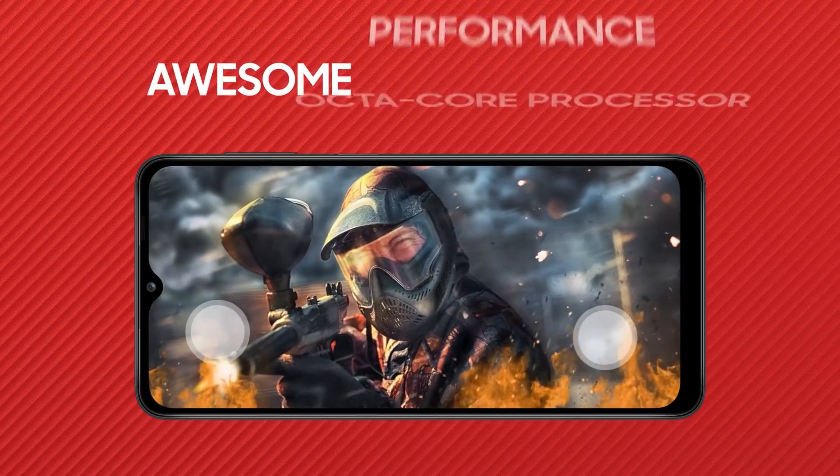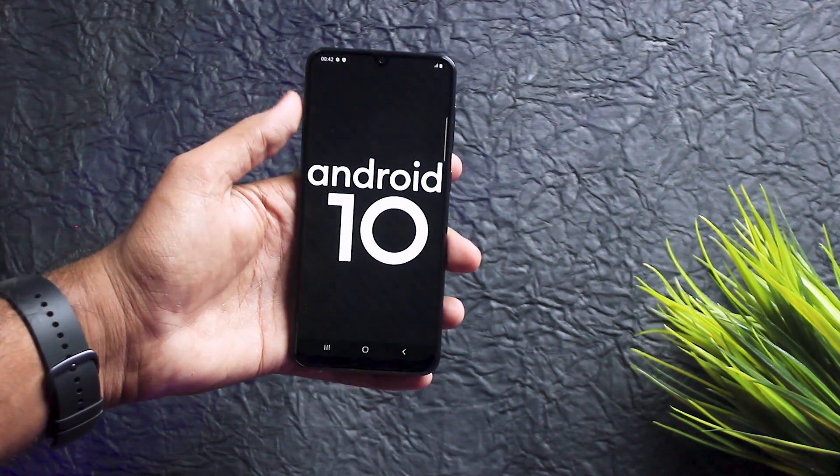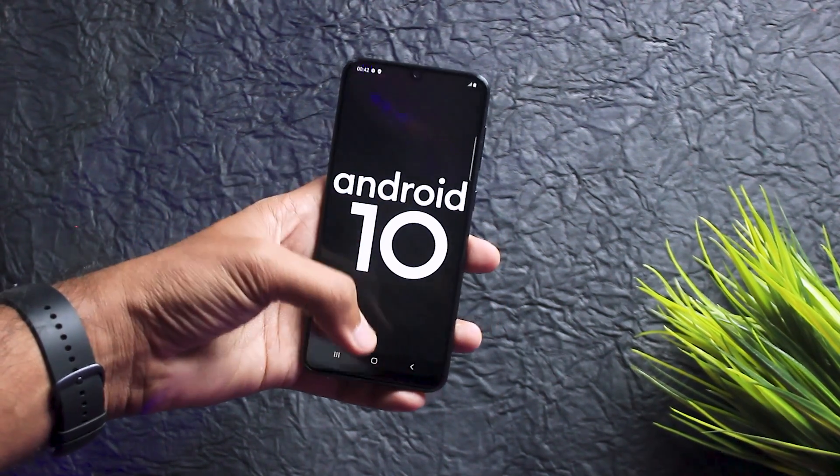Long-term usage ki baat karo toh definitely dono phones low hone hi wale hain, kyunki yahan P35 aur Exynos ko milta hai Snapdragon — toh Snapdragon pura out of the picture hai. Mera toh opinion hoga ki agar aapko lamba time karna hai, toh A50s ke saath jaao. Samsung lovers ke liye — dono phones mein Android 10 ka support dekhne ko milta hai. A12 mein out of the box Android 10 milta hai, but A50s mein Android 10 ka upgrade aa chuka hai — aap directly upgrade kar sakti ho to the latest One UI 2.5.